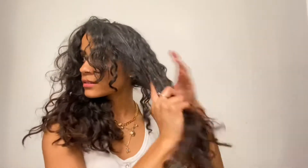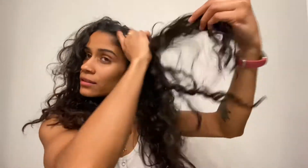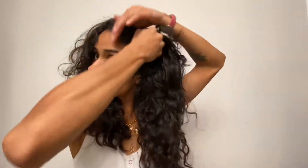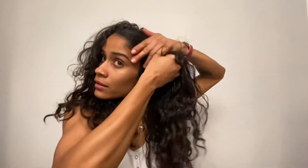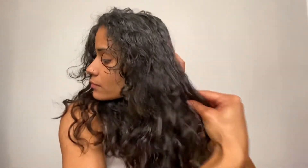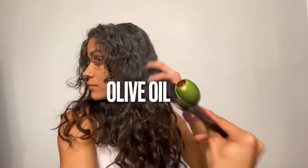Now that we got that out of the way, I'm going to be taking you through my curly to straight hair care routine, and I'm also going to tell you a little bit about a home hair treatment that you can do to keep your hair healthy and nourished and shiny, and today I'm going to be using olive oil.